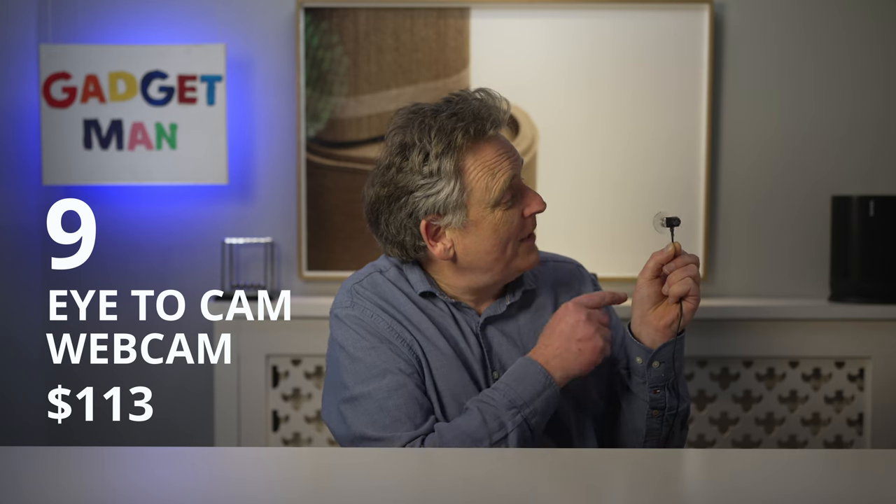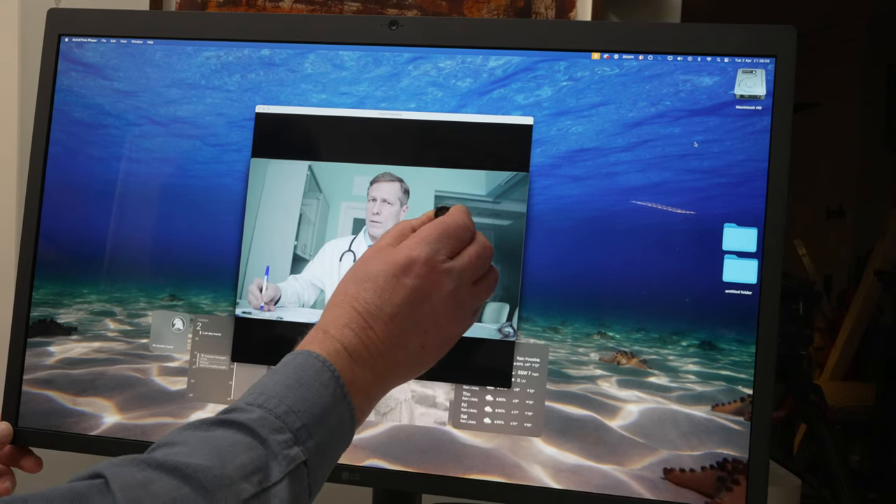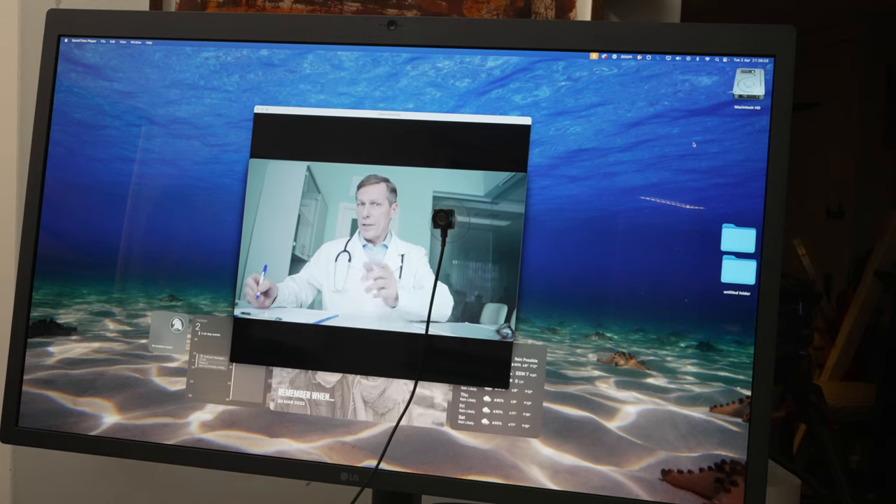Next, I've got a surprisingly useful gadget which I think really does improve the experience of Zoom calls. The problem it solves is that your webcam is at the top of your computer screen, so when you look at the person you're talking to, it looks to them as though you're looking down their neck. This webcam, which is called the Itacam, is mounted on a suction cup which you stick in the middle of the screen right next to the person you're talking to. And ta-da — now you're looking at them right in the eye.